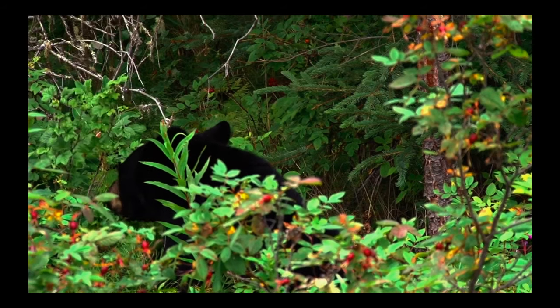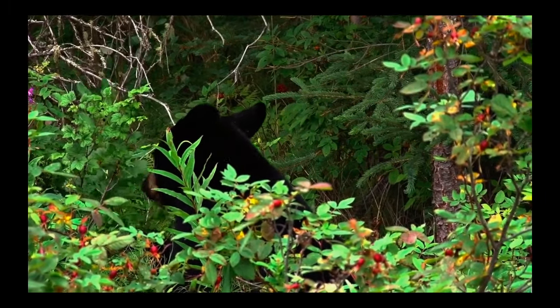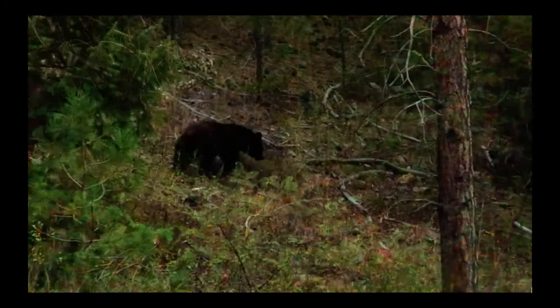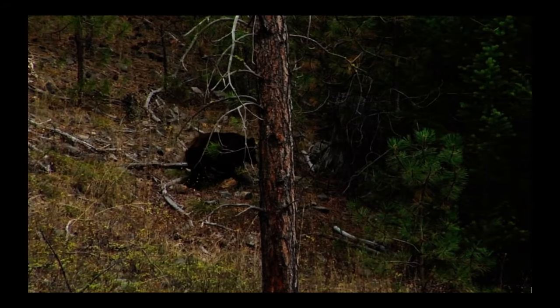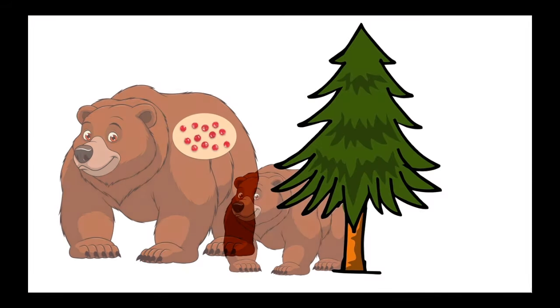Let's see how this works. When a bear eats berries, it is also eating the seeds. The berry seeds pass through the bear's stomach and land in a new location. Now the seeds can find the sunlight and water they need to grow.